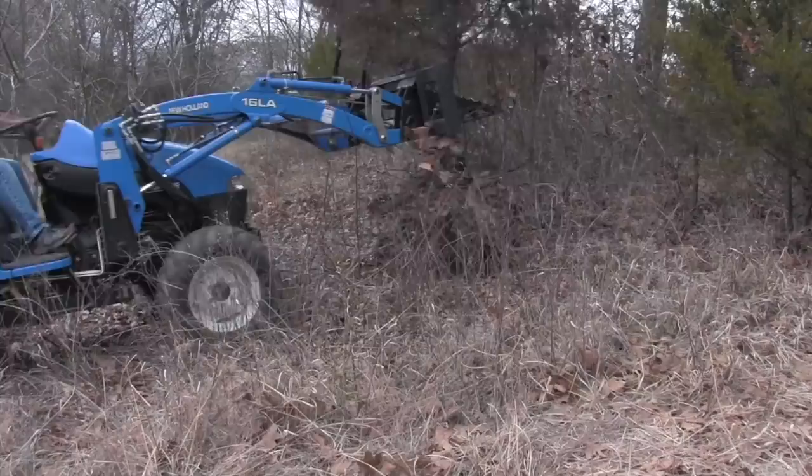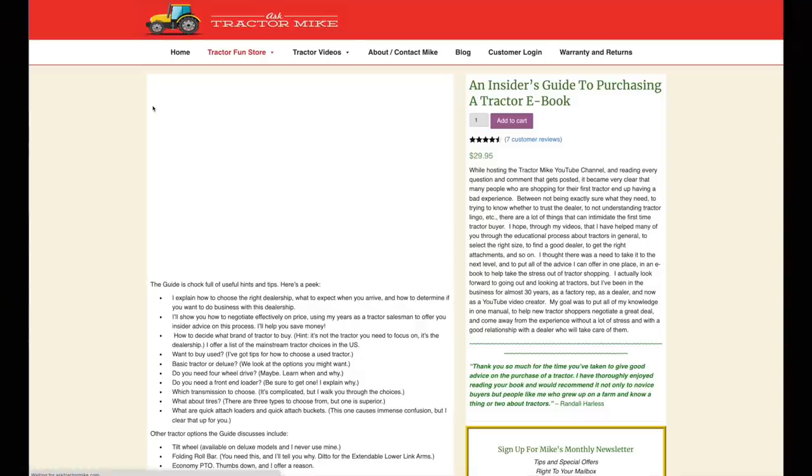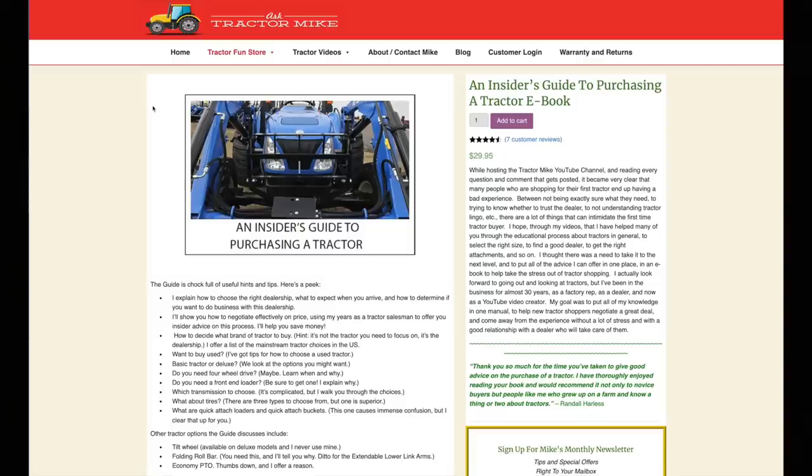Finally, the last option is a grill guard. I wish I'd gotten one when my tractor was new — they're not available anymore, but it's a nice investment that might save you buying a hood, which is pretty expensive. All of this information and more is available in my e-book, An Insider's Guide to Purchasing a Tractor, available on my website for $29.95 in download only — and you'll get a coupon for that amount off an item on my website, so you can technically get the book for free. Thanks for watching, and I'd be honored if you'd subscribe to my YouTube channel.